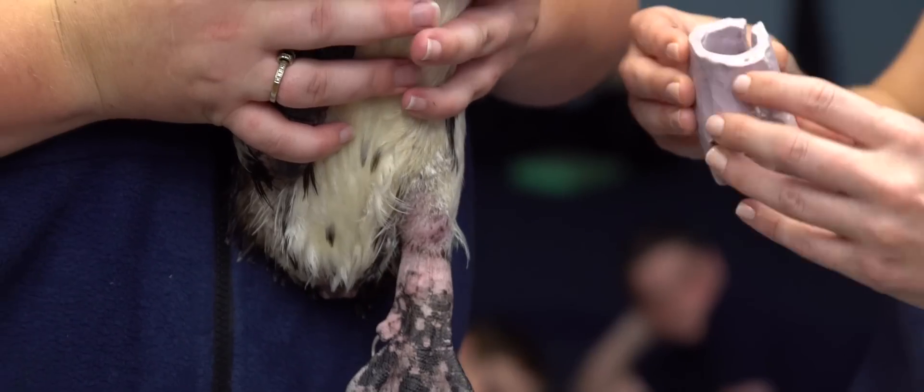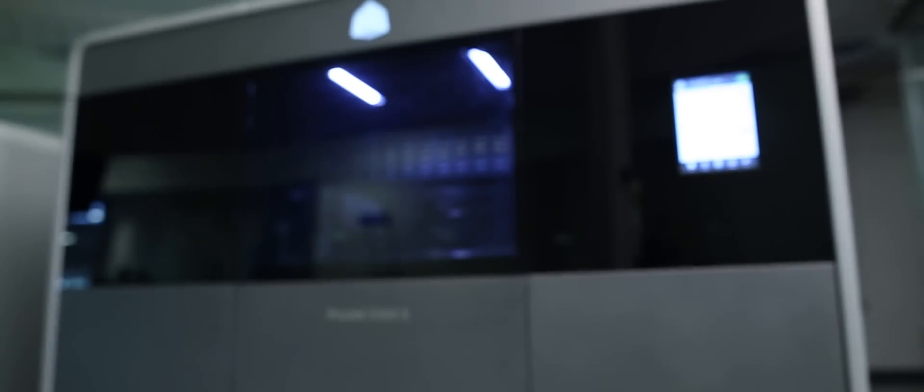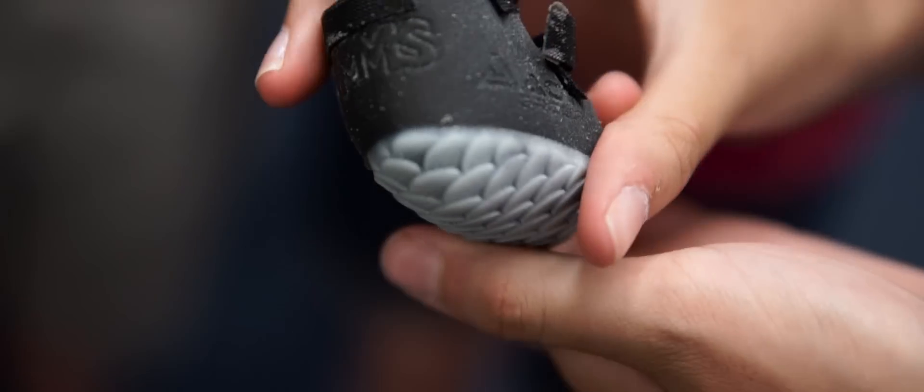Currently, the boot being built for Purpose is done in a more traditional process where they have to cast her foot and actually mold it by hand. So we thought we'd utilize the 3D Systems Projet MJP 5500 technology to take advantage of multi-materials to make a boot which is better fitting, lighter weight, and could be less bulky for Purpose.